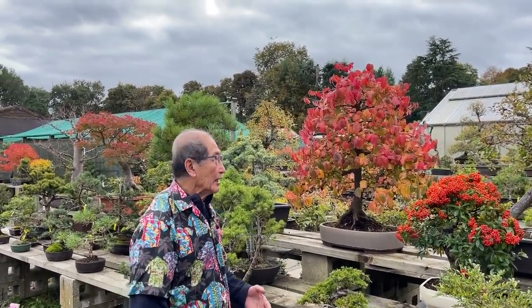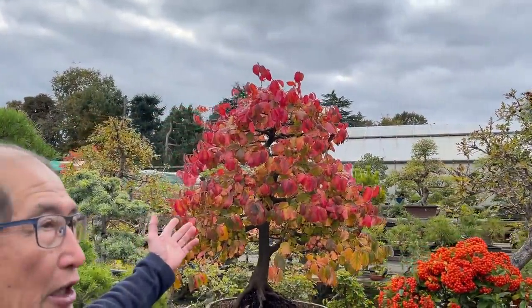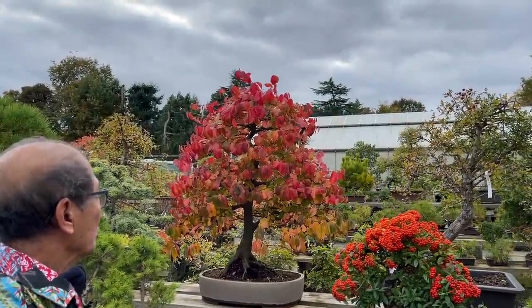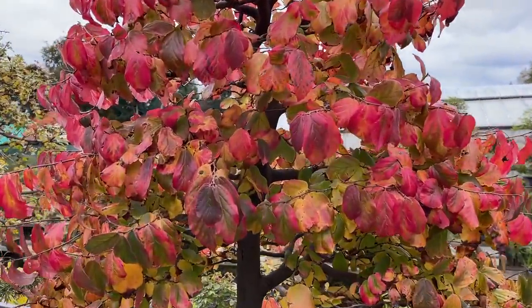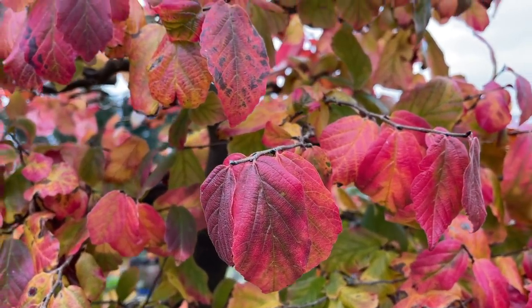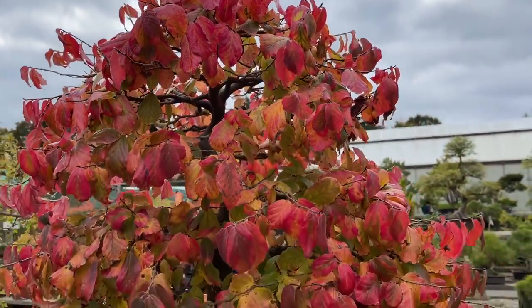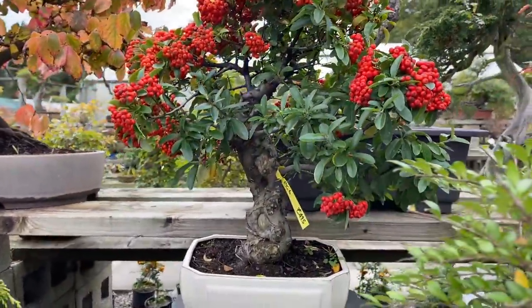The end of October is a very exciting time because we have all the autumn color to enjoy. This is a rather unusual tree - this is Perotia. If you home in on it, look at how beautiful the leaves are, and it's just about to reach the peak of its color. And then we have the pyracantha.